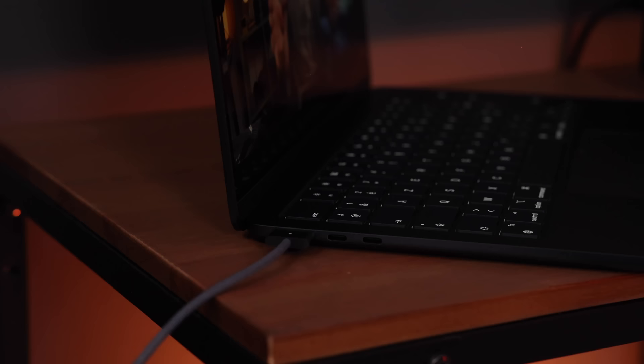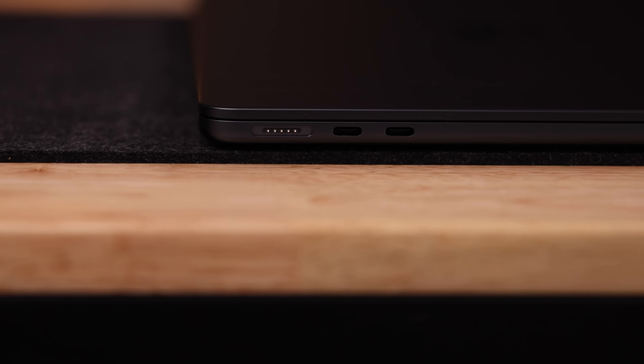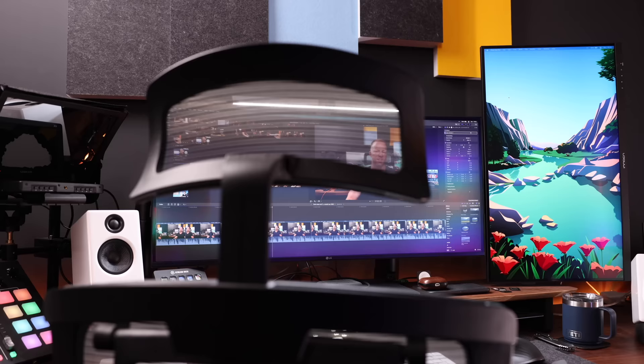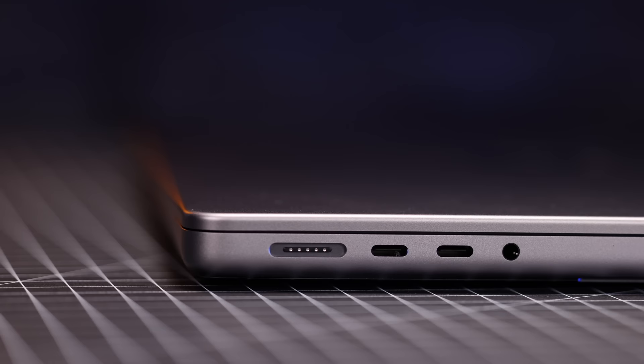A more important difference between these two MacBooks is the number and type of ports. Both machines come with a MagSafe 3 port, which is nice to have — especially in crowded spaces where people might trip over your cable. But the similarities end there, because the M2 MacBook Air has only two Thunderbolt ports, and unlike the MacBook Pro's Thunderbolt 4, these are Thunderbolt 3. This comes with a speed difference, and it also means you can hook up only one external display to the M2 MacBook Air — definitely something to be aware of if you use two external displays.